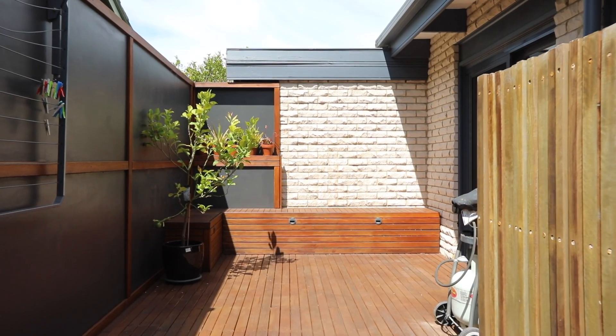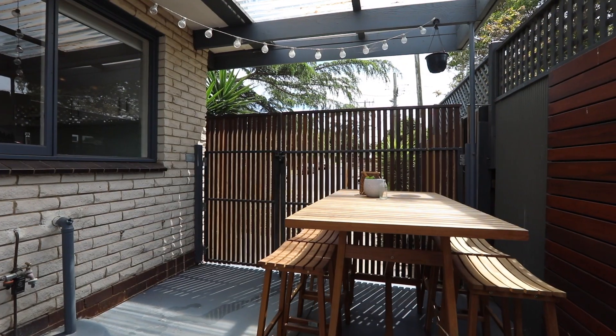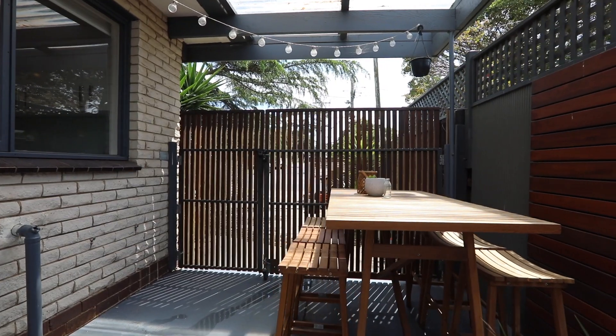I'm sure you'll agree that there are just so many opportunities at this home for so many people. Imagine after a hard day at work, sitting here with a glass of champagne, glass of wine, or even a cold beer.